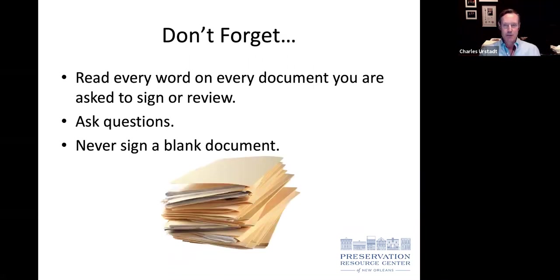You're going to get a million documents before, during, and after you buy a property. Please read everything — it sounds elementary, but many people forget and find themselves in hot water. Don't assume anything, ask questions about dense language you don't understand, and please don't sign documents that have blanks left in them.